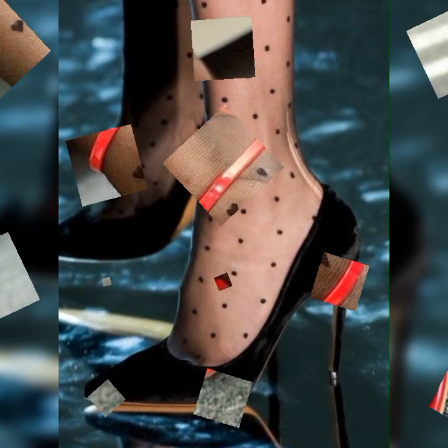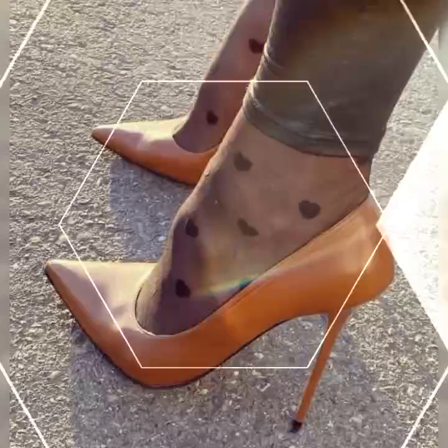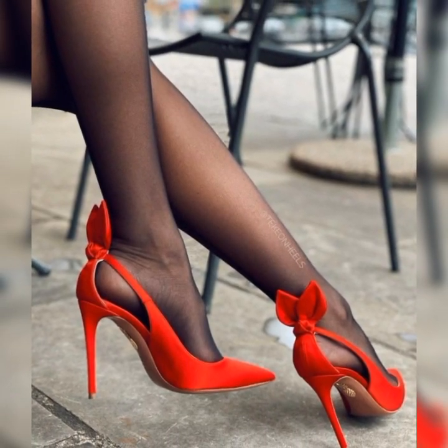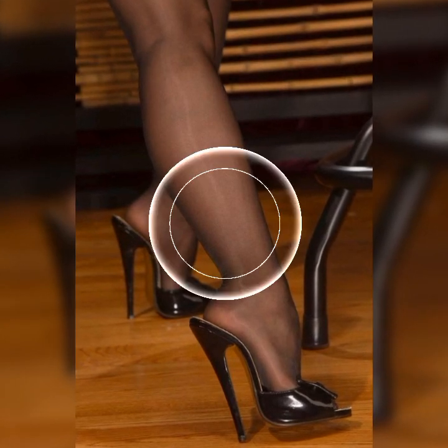If you want to buy these types of high heel sandals, I suggest some online and reliable sites where you can buy them easily: Amazon.com, eBay.com, and AliExpress.com.